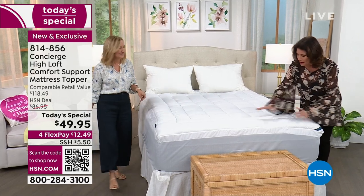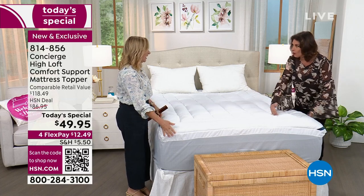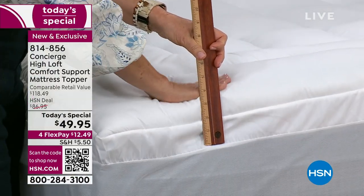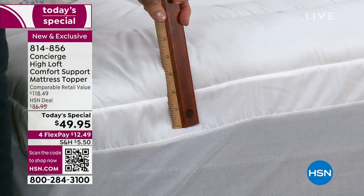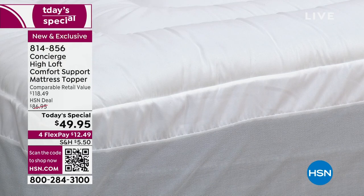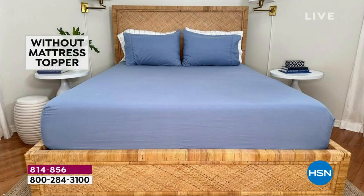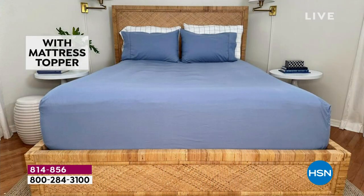Look at the gusset and the loft on this — never before have we done this kind of design. It keeps support all the way out. This one has a faux gusset on the side — a two-inch gusset — you can see how it billows up above the mattress. We keep recreating what a mattress topper can be; what it used to be was pretty much just a little piece of gauze. This really changes the way you sleep and the way your bed looks and feels.